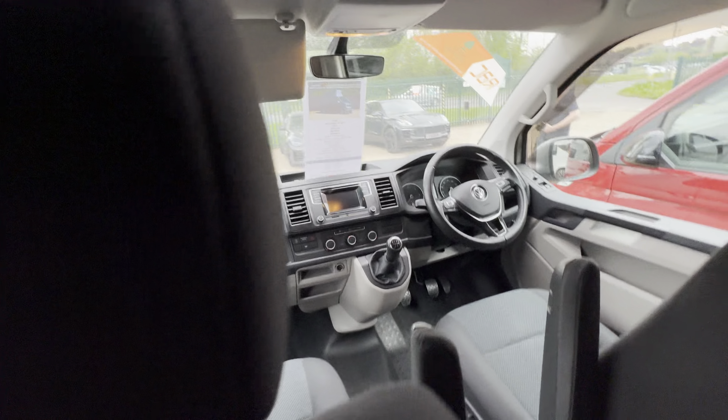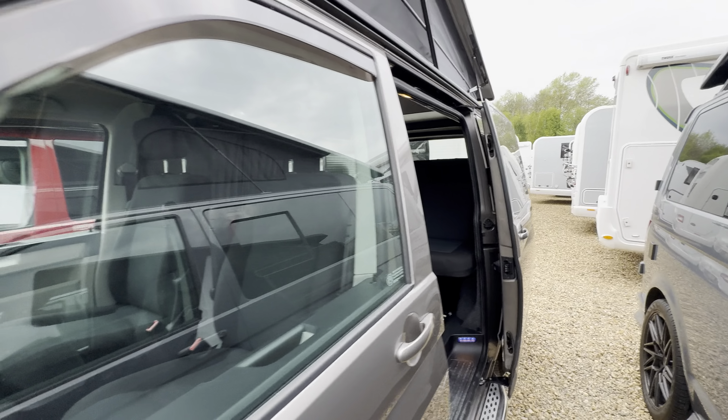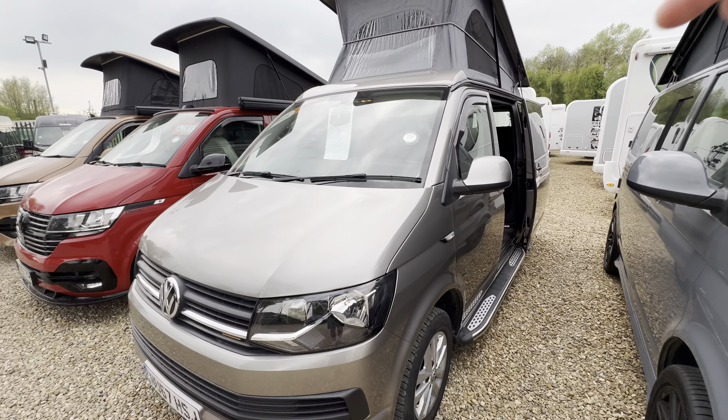All around a stunning, nice Volkswagen. So if you'd like any further details, feel free to give us a call. Our website link and phone number is in the description down below.